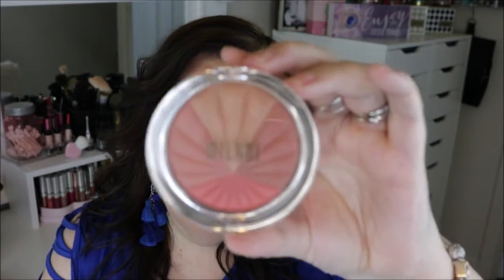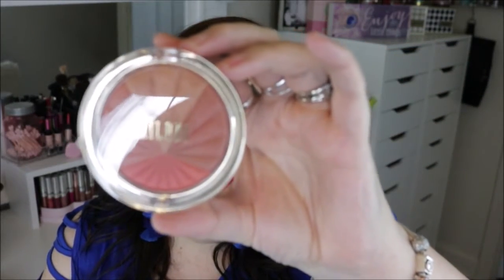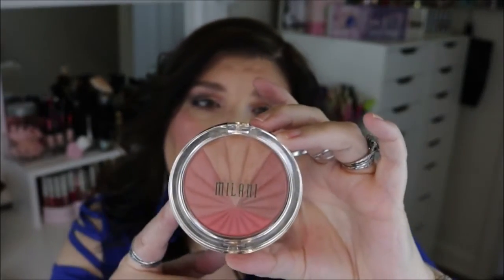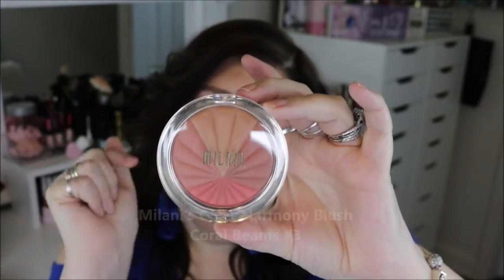So if you want to see what my pick of the week is going to be, just keep on watching. My pick of the week is going to be this blush by Milani. This is the Color Harmony blush, and these come in four different shades. This particular one is in Coral Beams.